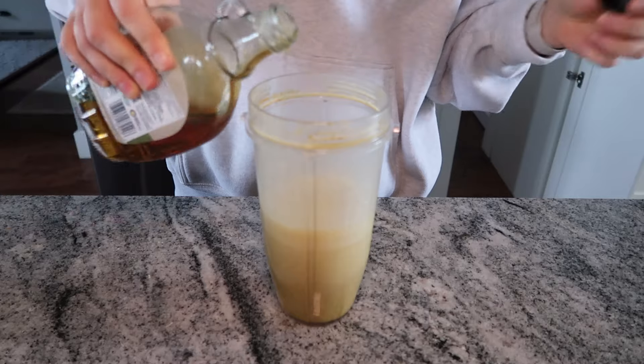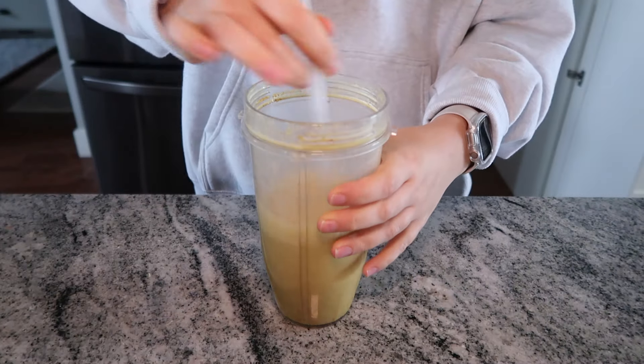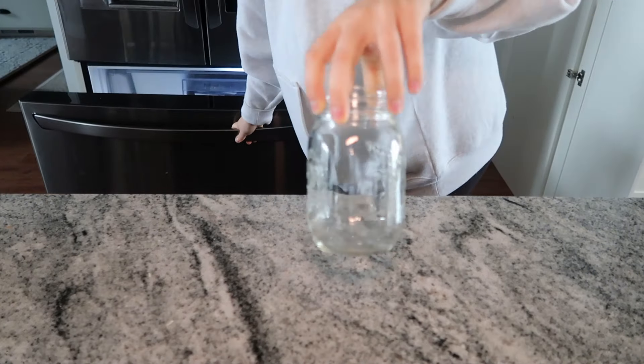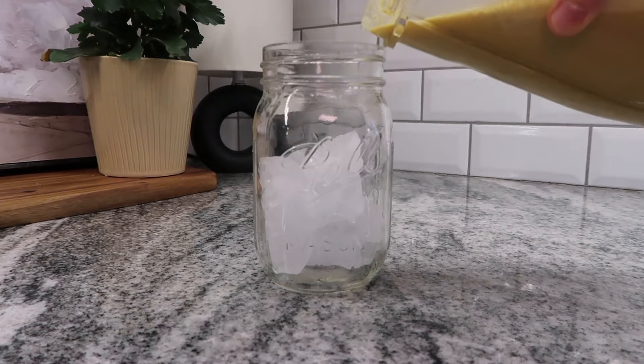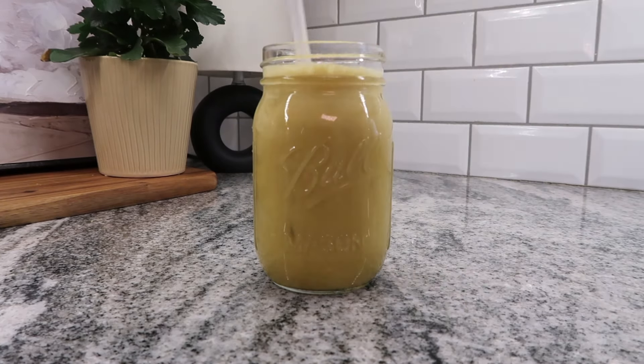I mix this for a good 30 seconds to almost a minute so it's not powdery at all. Once it's all mixed, I add about a tablespoon of maple syrup — I really like sweet so I make sure to add that in. Then I pour it over ice in a little mason jar and add my straw. This is literally my favorite thing ever.